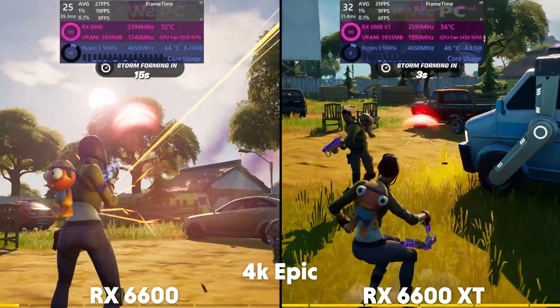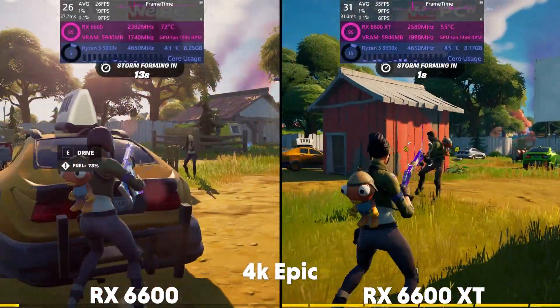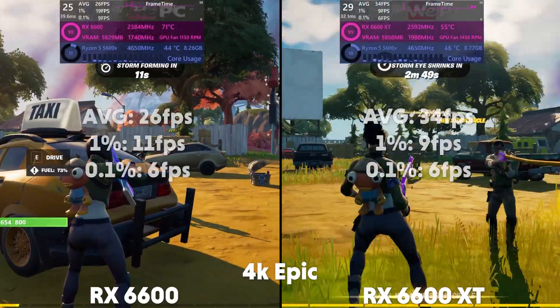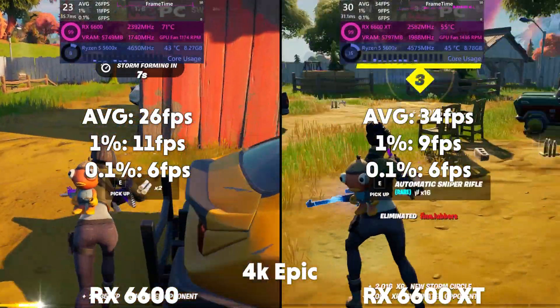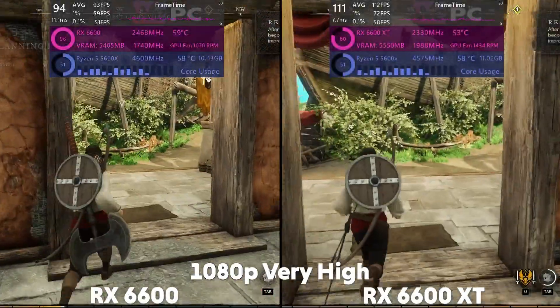Then at 4K, the 6600 is averaging 26 FPS with a 1% of 11 and a 0.1% of 6, and the XT averaging 34 FPS with a 1% of 9 and a 0.1% of 6.